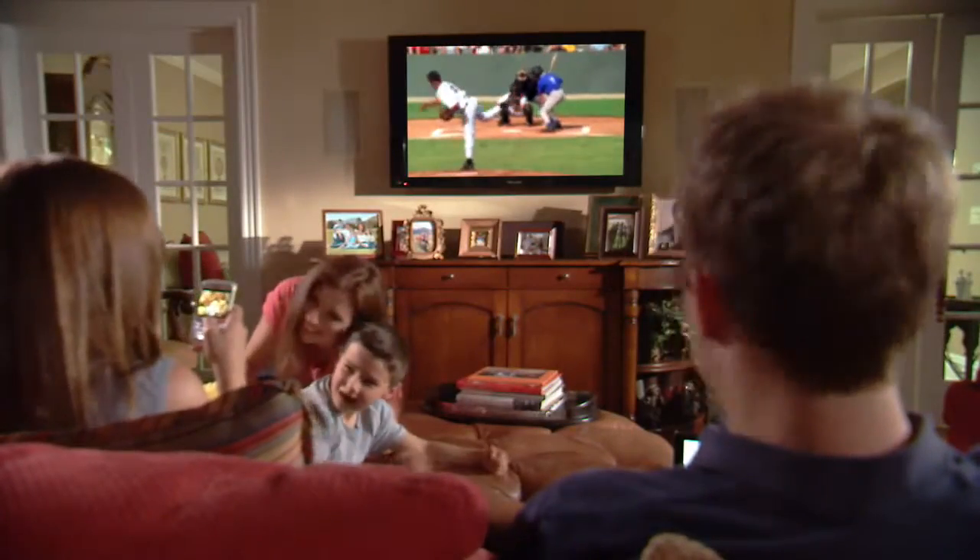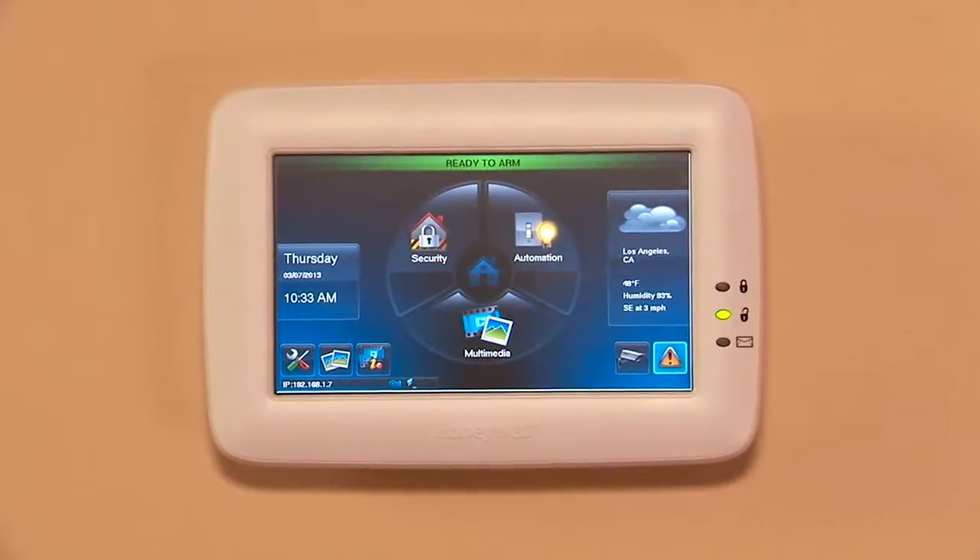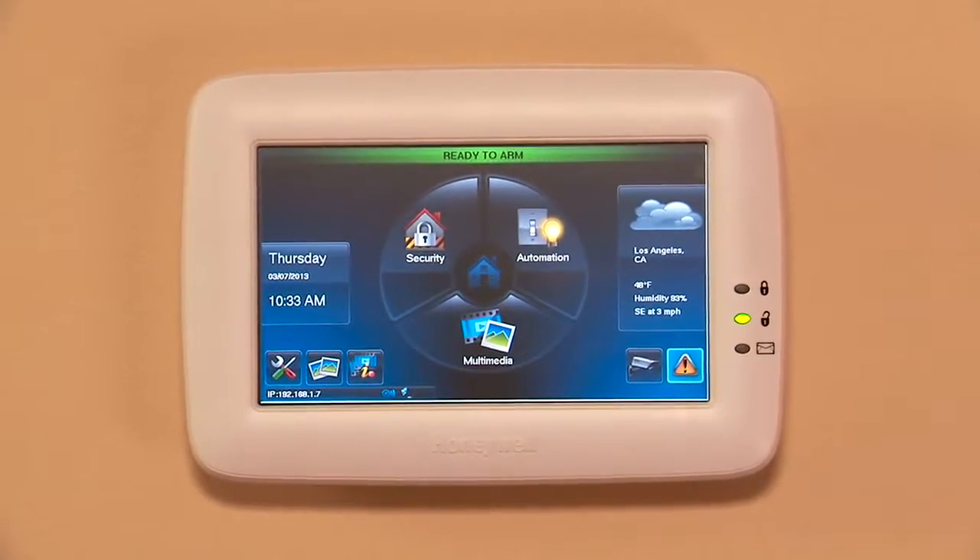Connect to a more comfortable life for your family. Ask about Honeywell's Tuxedo Touch with Total Connect.